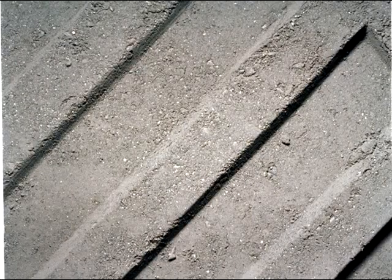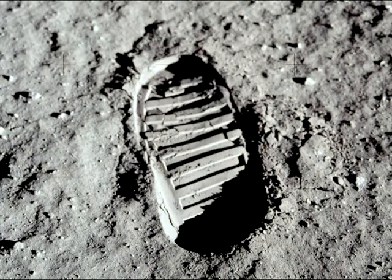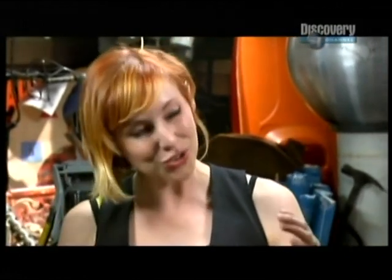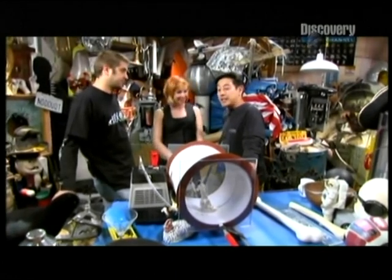This anomaly must obviously have touched a nerve, as the Mythbusters devoted a section to it when they released their special on the Apollo moon landing conspiracy. Someone actually told me a good one about the footprints. The idea is that the astronauts couldn't leave such distinct footprints on the moon because there's no moisture in a vacuum, and the moisture is what holds the footprint together. So how are we gonna test this one? Well, I think we're gonna need a bigger vacuum.